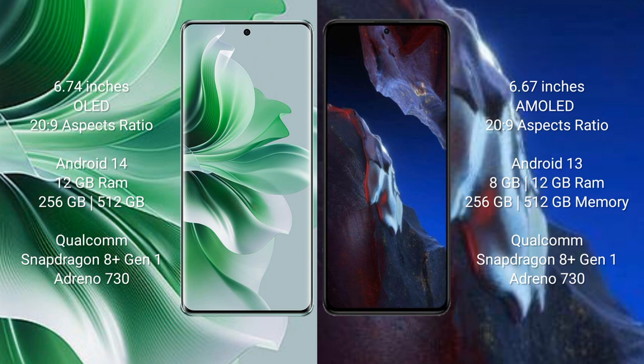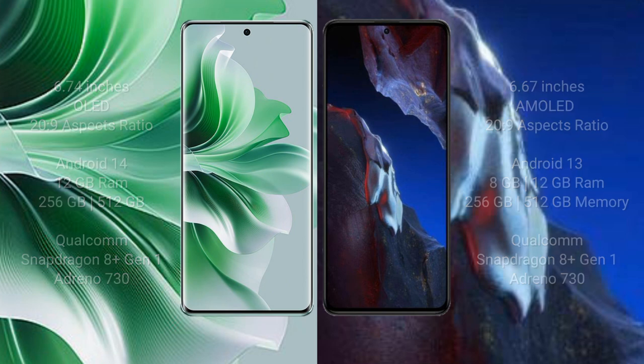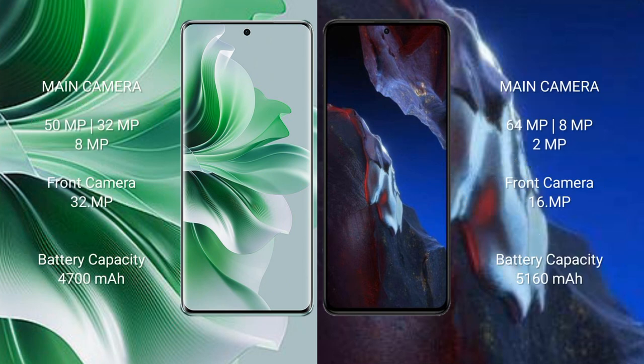The Oppo Reno 11 Pro comes with 12GB RAM and 256GB or 512GB internal storage, a Qualcomm Snapdragon 8 Gen 1 processor, and Adreno 730 GPU. The Xiaomi Poco A5 Pro comes with 8GB or 12GB RAM and 256GB or 512GB internal storage, also featuring a Qualcomm Snapdragon 8 Gen 1 processor and Adreno 730 GPU.